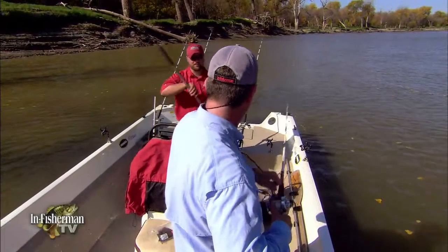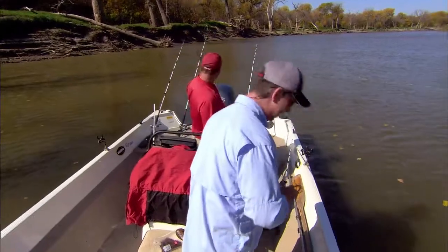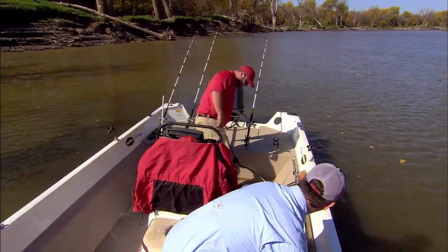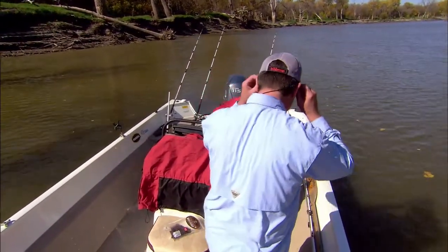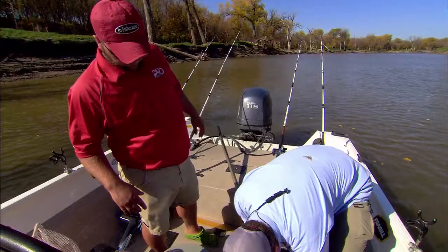That's a good one — it's hard to believe that something that big hit that light. Yes it is. Oh wow, that's a beautiful fish. Nice catch, Brad.